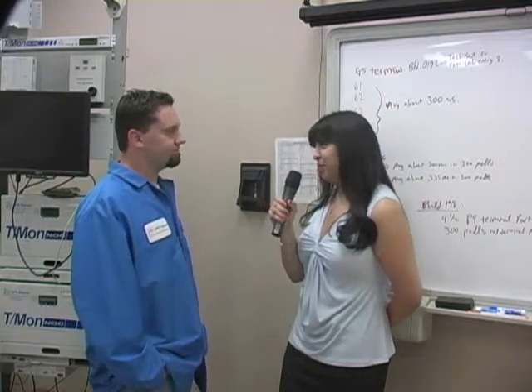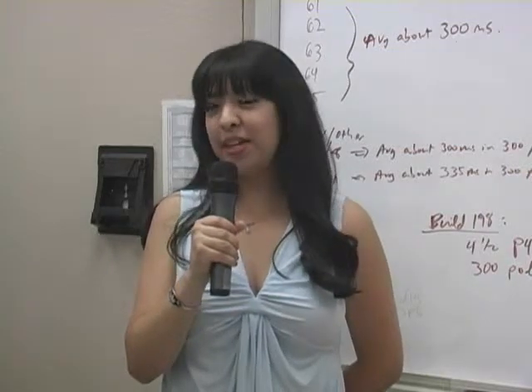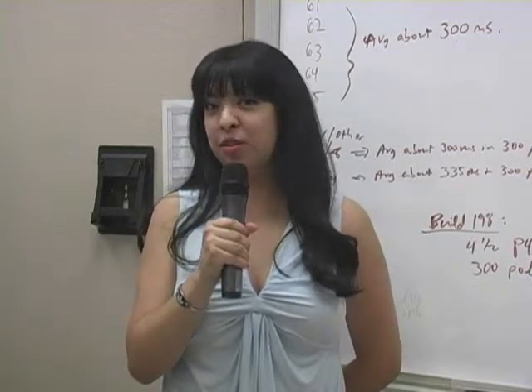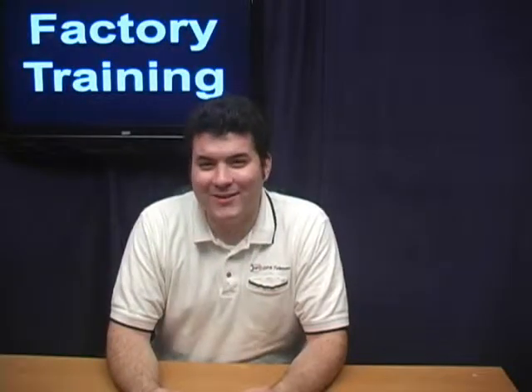I'll let you get back to setting up the classroom. Thank you. And now that you know why you need to come to DPS for training, let's get a peek at what you can expect. Let's go back to Andrew in the studio and he can tell us all about the class curriculum. Thanks, Karina. Each day of factory training is dedicated to a different topic, so let's go over those now.